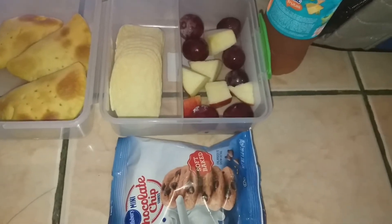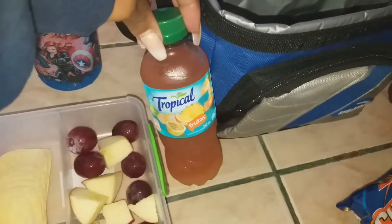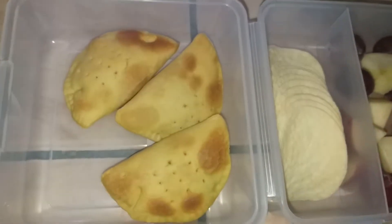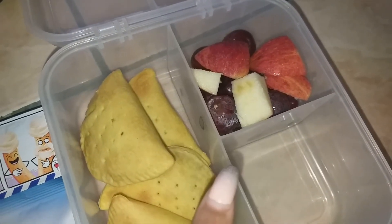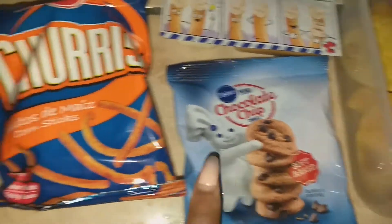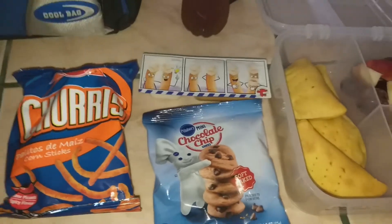This is what the boys are taking today for lunch and snack. My seven-year-old — he'll be eight this week — has his water bottle, his mixed juice bottle, grapes and apples for fruit, Pringles, mini chocolate chip cookies, three chicken patties, one of these cheese dips with breadsticks, and some corn sticks for his lunch and snack.